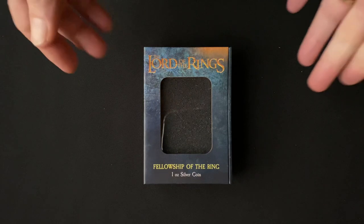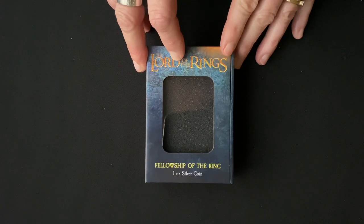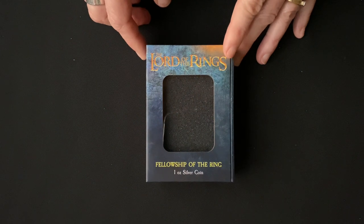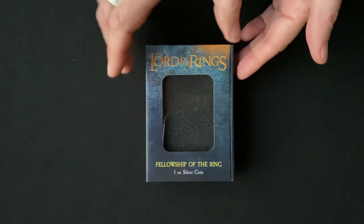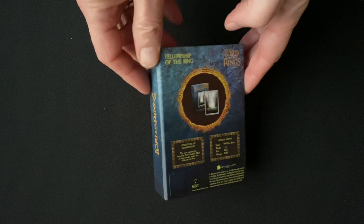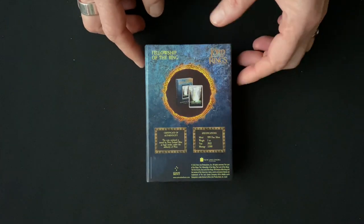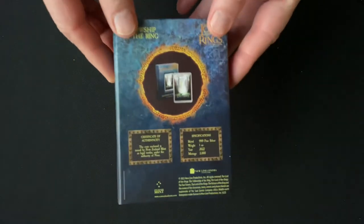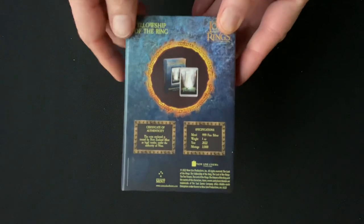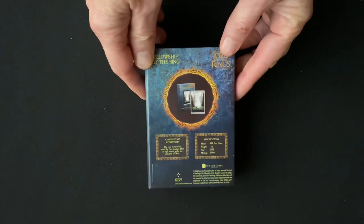We are thrilled to reveal the first poster coin for the Lord of the Rings — this one is of course the first film in the epic fantasy trilogy, which is The Fellowship of the Ring. It's a one-ounce silver coin. The specifications confirm it is 999 fine silver, weighs a full ounce, the year is 2022, and the mintage for this one is just 3,000 coins.